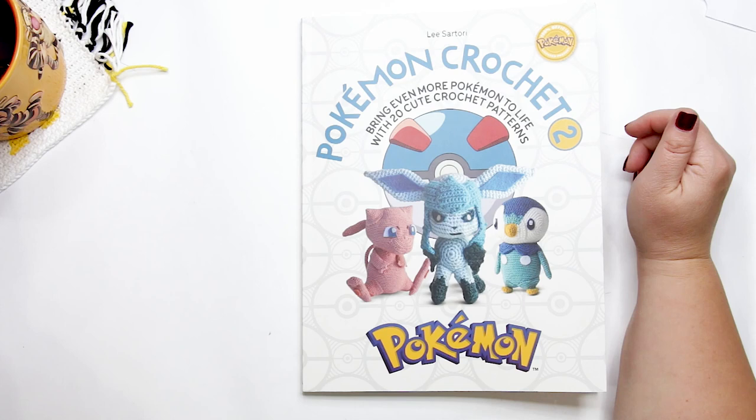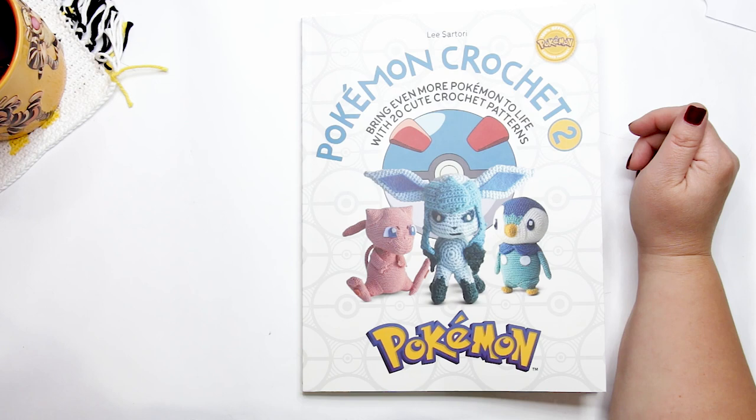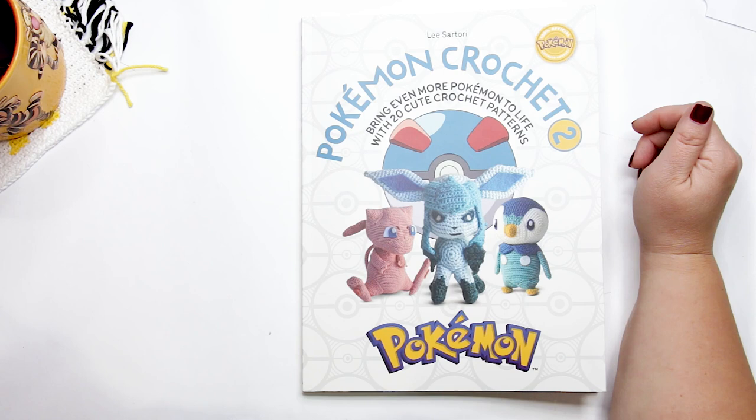This book is written by author Lisa Tory, known online as Coco Crochet Lee. She's a Canadian author and you might have seen some of her other books — she's also the author of Harry Potter Crochet, The Modern Guide to Textured Crochet, and Friends: The One with the Crochet. She's also a guest host on the popular PBS series Knit and Crochet Now.